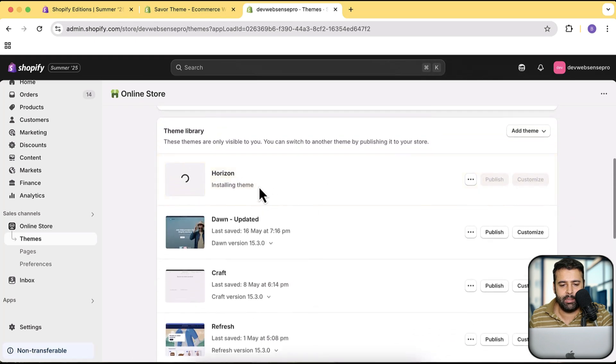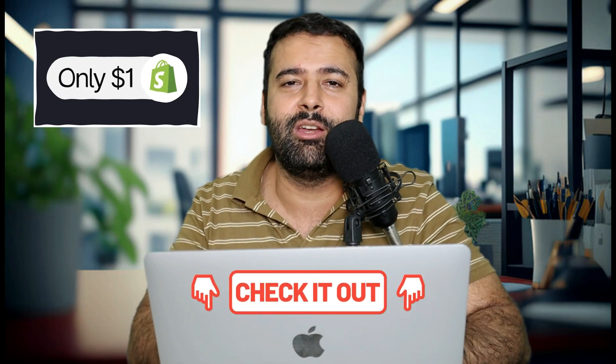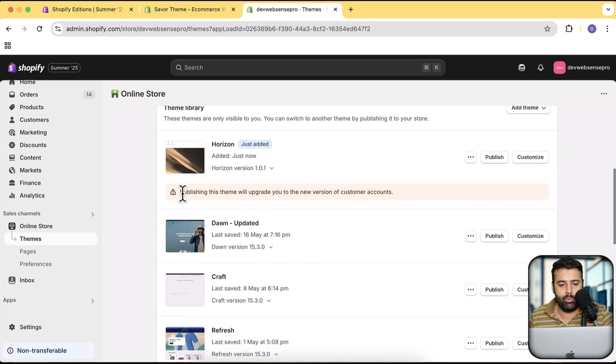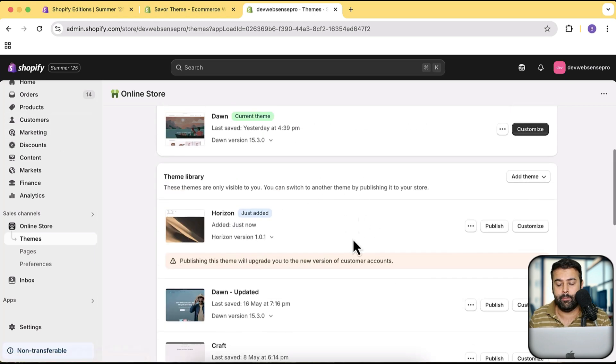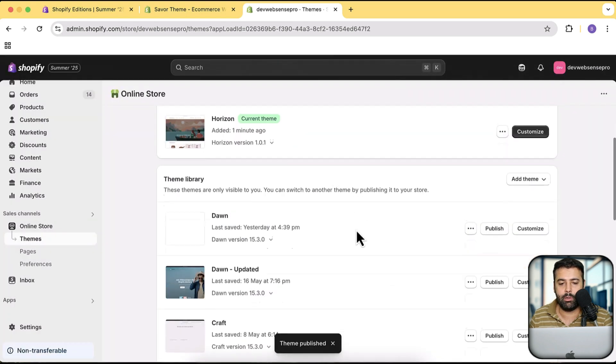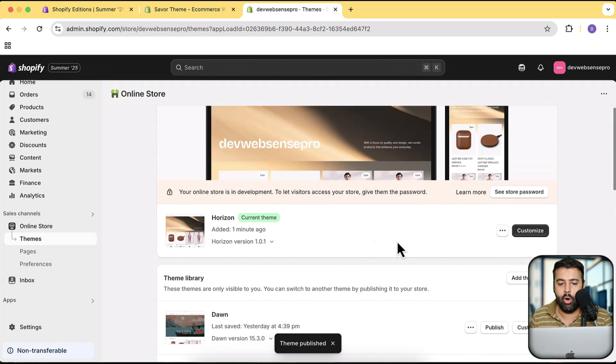Let's add the new theme and install it. While the theme is being installed — there's a link in the description: if you sign up through that link you will get your store for just one dollar a month, so if you're new to Shopify and want to set up a new store, click that link right now. One thing showing up here says publishing this theme will upgrade you to the new version of customer accounts, which is also being updated in Shopify. Let's click Publish.